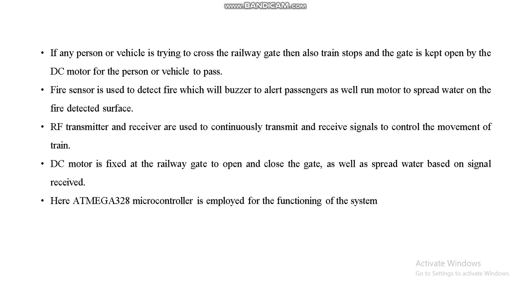If any person or vehicle is trying to cross the railway gate, the train also stops and the gate is kept open by the DC motor for the person or vehicle to pass. The RF transmitter and receiver are used to continuously transmit and receive signals to control the movement of the train.